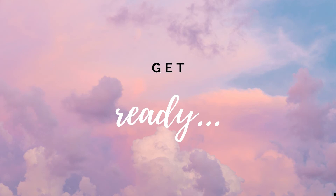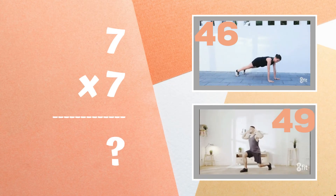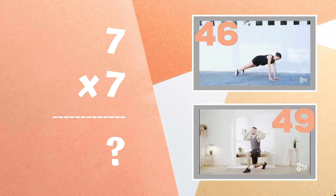Get ready. Seven times seven equals — is it 46 or is it 49?